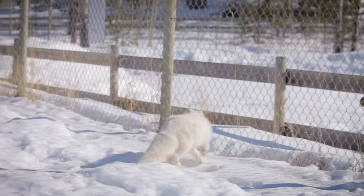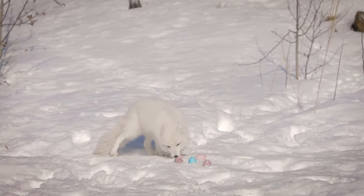So it turns out that the Easter bunny is not the only animal who likes to go and hide eggs in the springtime.